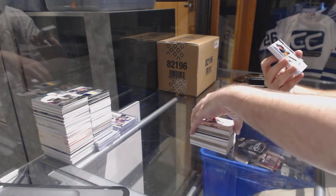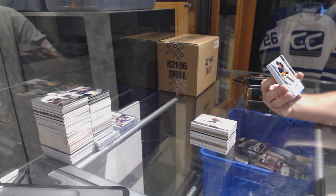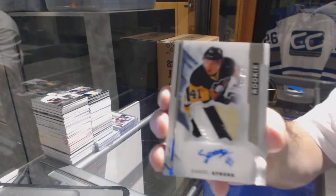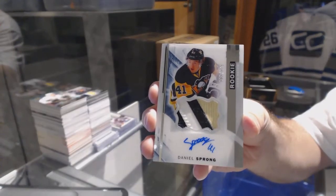For the Ottawa Senators, numbered to 399, Mike Hoffman. Oh, that's pretty — number to 375, a beautiful three-color rookie patch auto for the Pittsburgh Penguins, Daniel Sprong.